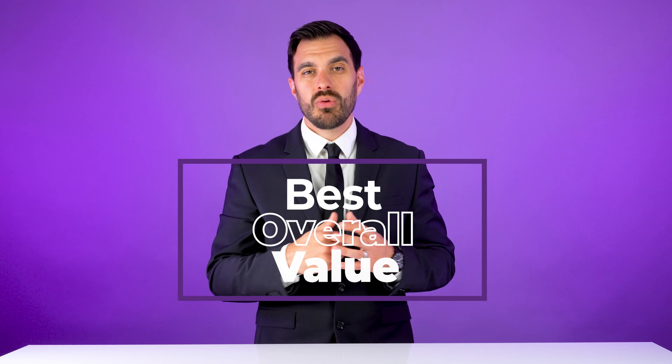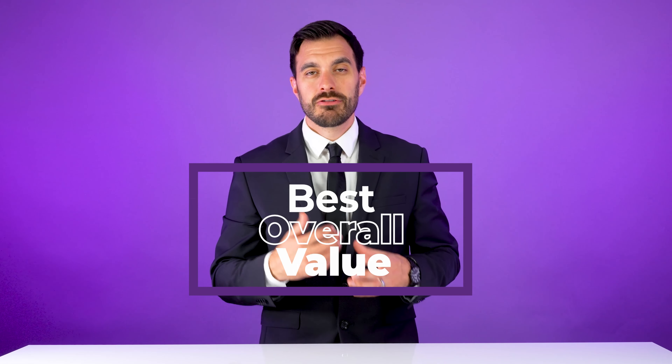We just hosted our first annual Headset Advisor Awards show for 2021. We did 18 different categories with awards on different headsets. And in this video, we're going to show you our award for the best headset that had the best overall value for 2021.